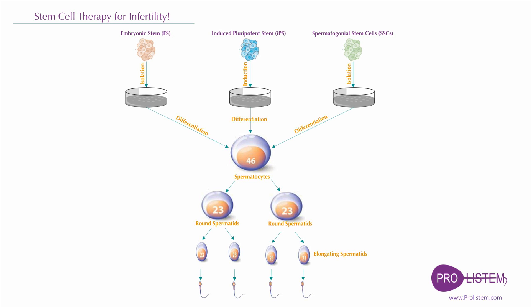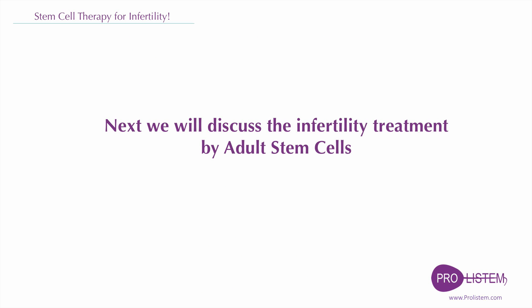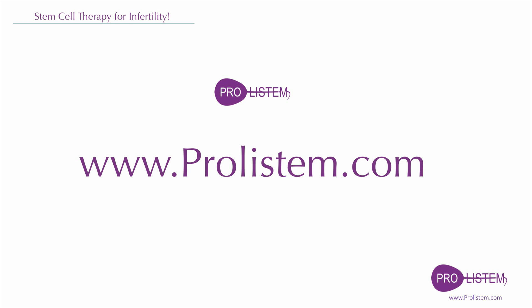Although several questions remain to be answered before stem cell-derived spermatozoa can be used successfully in clinical therapies, exciting progress has been made. More and more researchers are dedicated to the study of kinds of stem cells for generating mature and functional spermatozoa. The rapid development of stem cell research, particularly with regard to induced pluripotent stem cells and spermatogonial stem cells, lays a solid basis for offering an invaluable source of functional male gametes for treating male infertility with their own genetics. We will later discuss infertility treatment by adult stem cells. Thank you for watching.